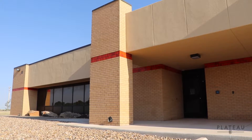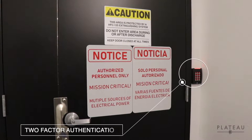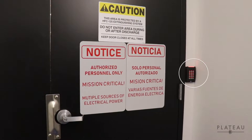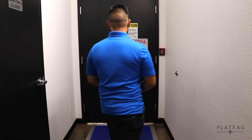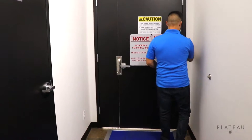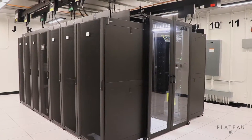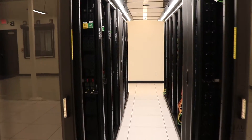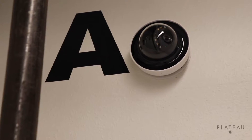Entering the building requires a keycard, but access to the data center itself requires a two-factor authenticator only given to the necessary few. It's so secure that our own CEO doesn't even have access himself. All access to the data center is tracked and, as an added layer of security, cameras are equipped to monitor the activity throughout the room.